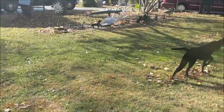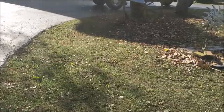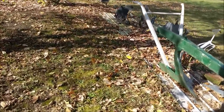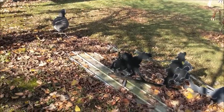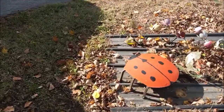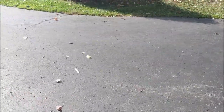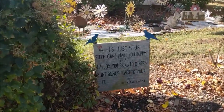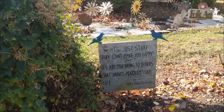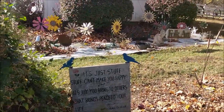This guy is a character. He's always busy — he's out there mowing right now, always got something going. It's just stuff, but stuff can make you happy. A joy to bring to others, that brings peace to your life. Ernie Taylor is his name.